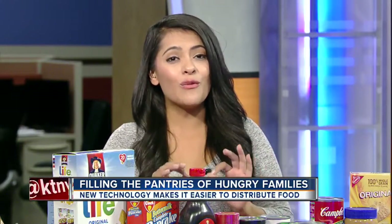Every day, hundreds of families here at home go without a meal. That's why Lutheran Social Services is reinventing the way they distribute their food in a huge way.